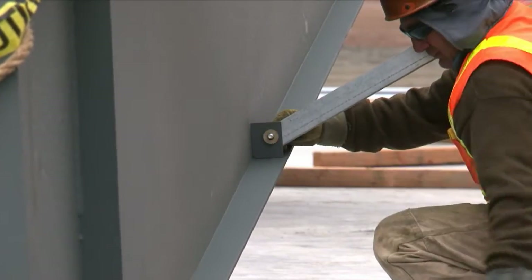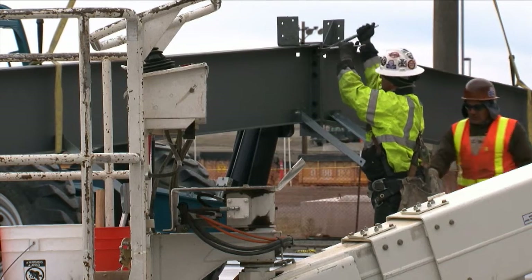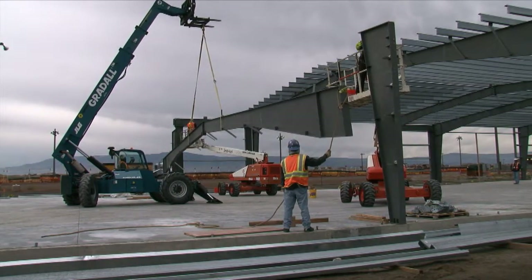At the Container Maintenance Facility, the project team began erecting the building trusses and girts. The facility, which is scheduled to be completed in April, will contain a large container repair line, a maintenance shop, and a weld area.